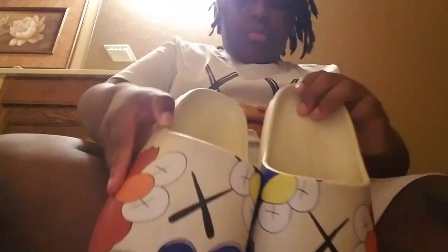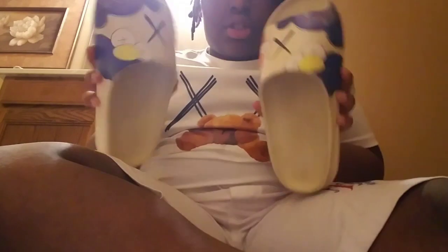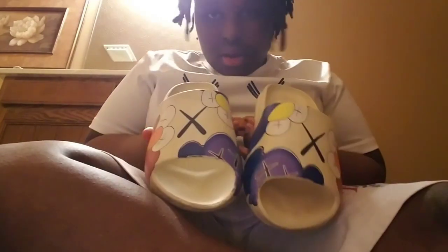The last pair of shoes is some UGG Slides. In my last video I had some red ones, but I actually got some new ones. These go hard — look at the bottom, you see these two things right here? And I like how they got the X's in the middle. Yeah, these go hard.